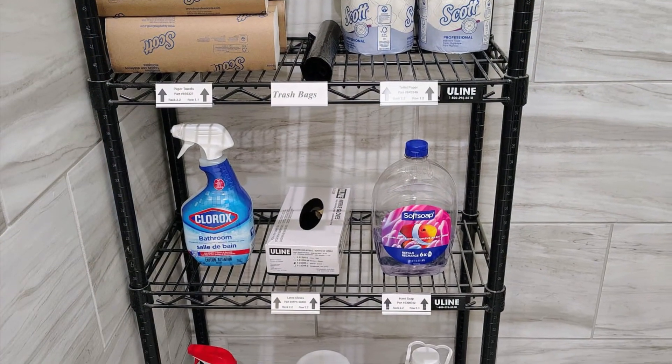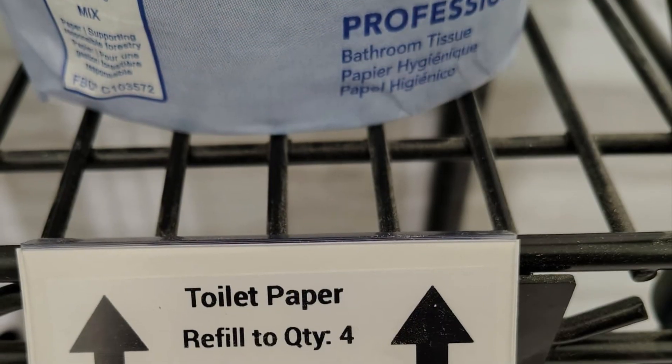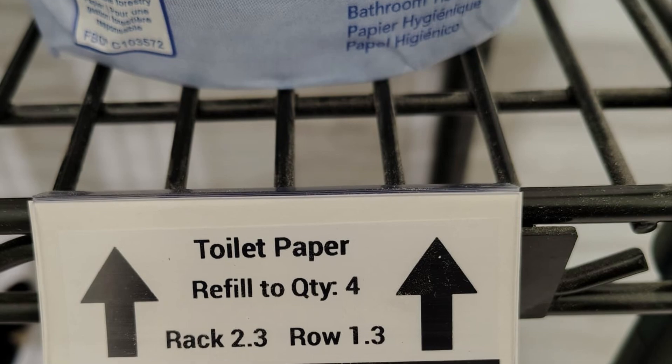Here's an improvement in our bathroom. This is our rack, so we just improved these labels. Chris put the reorder amounts on there and he's working on where to go get those things.